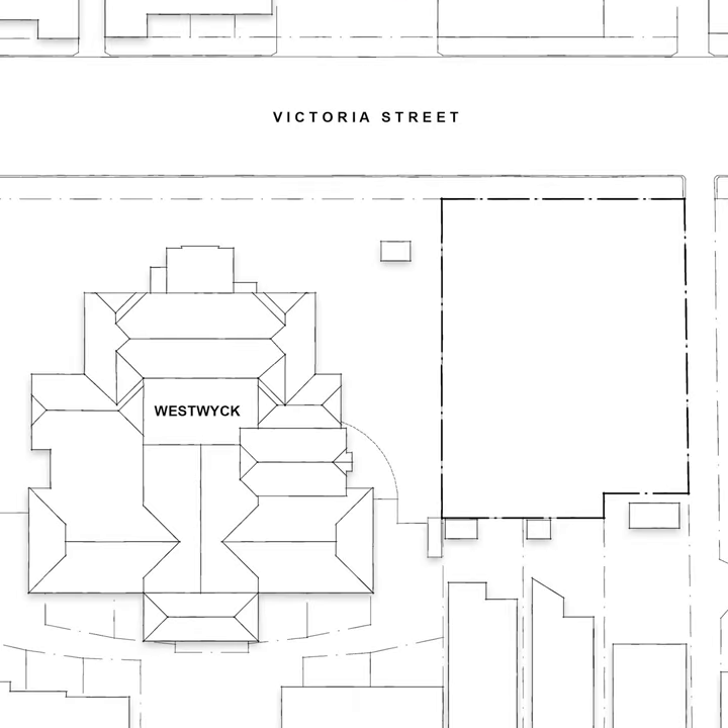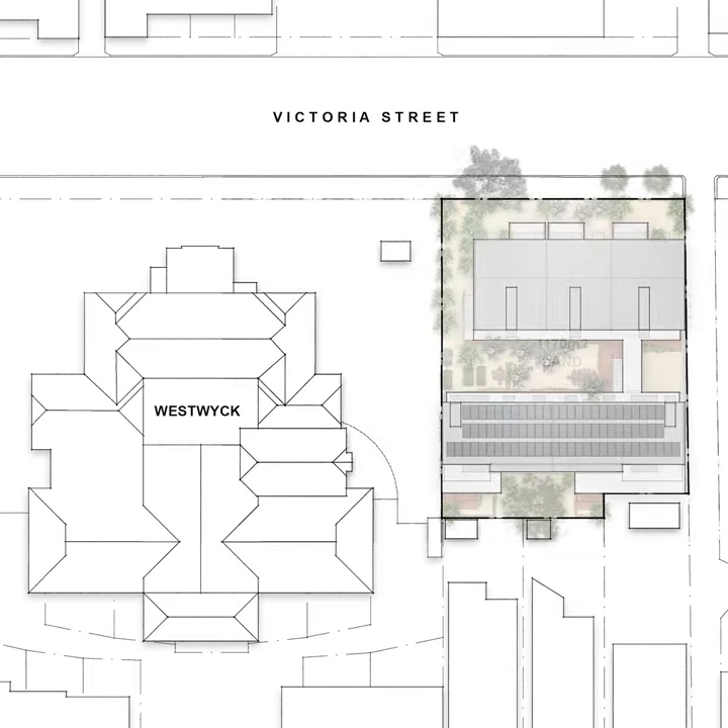Members of the collective pooled their financial resources to purchase land in Melbourne's inner north and fund the design and construction. They agreed to prioritise environmentally sustainable design, equity and communal living.